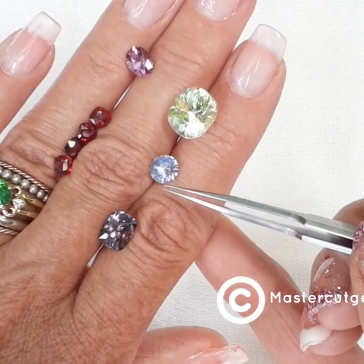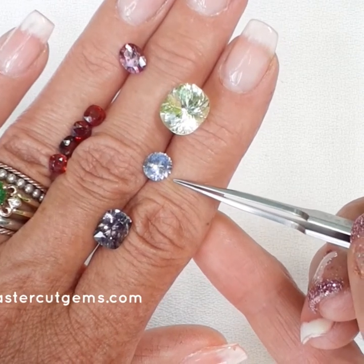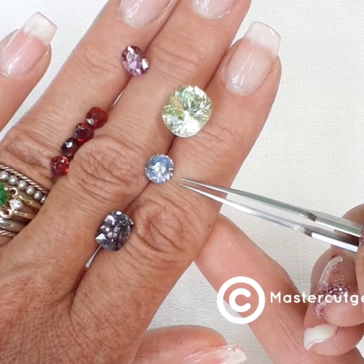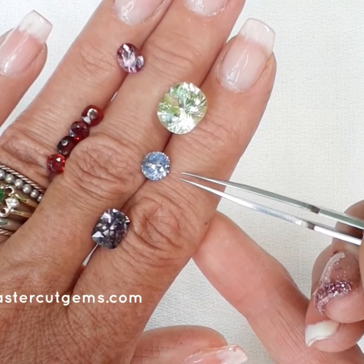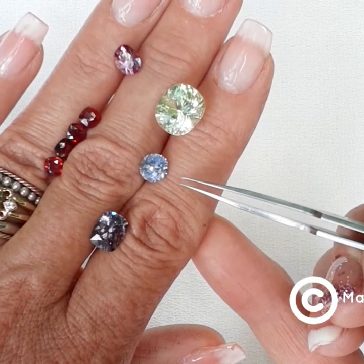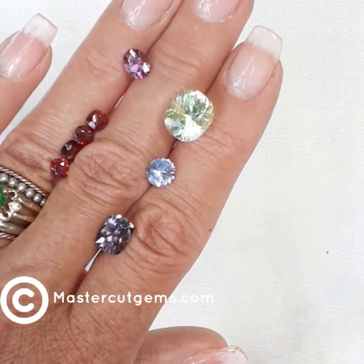Below that is gem number 10423. This is Sri Lanka natural sapphire, unheated, and it weighs 1.46 carats. The dimensions are 6.8 millimeters round by 4.3 millimeters deep. It has a slight inclusion, and this one is a lavender blue — recut by Dana.